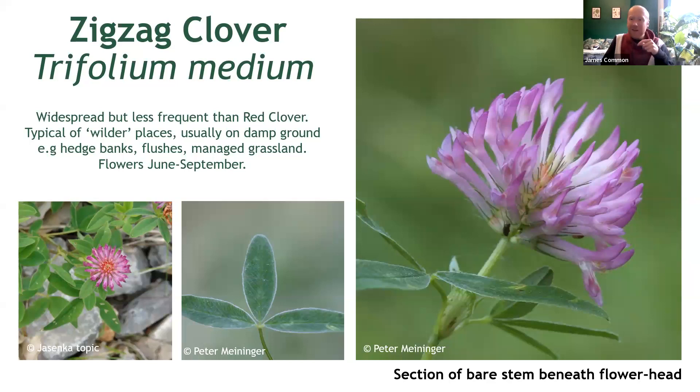Now this is where things get a little bit interesting and it becomes necessary to compare and contrast your plants a little bit. This rather beautiful one, one of my favourites, is zigzag clover, Trifolium medium — a plant of typically wilder, grassy areas. You're less likely to see this on a roadside verge or rough patch, but it is possible. The biggest populations I know of are certainly on rather well-managed nature reserves on the coast.